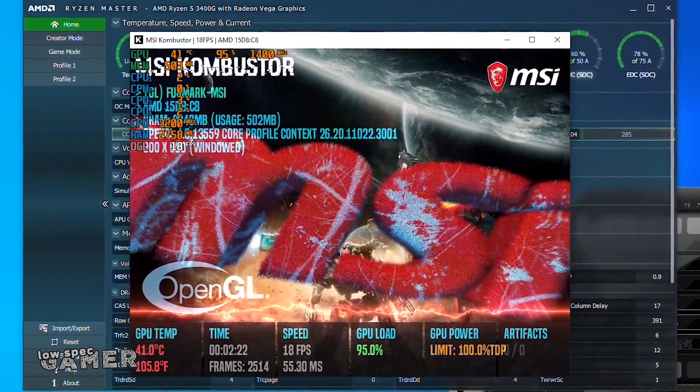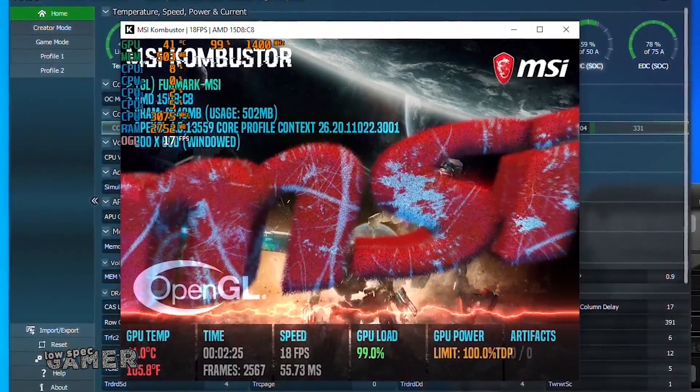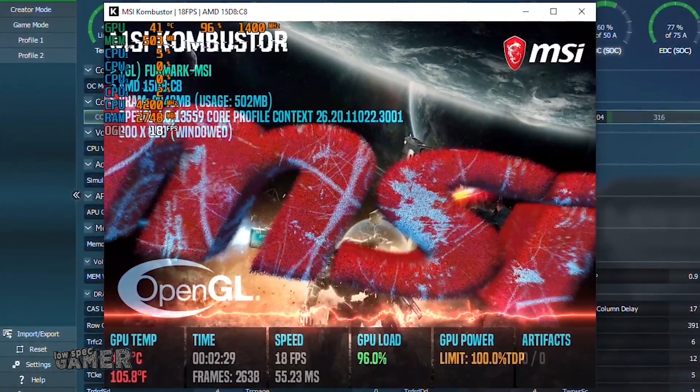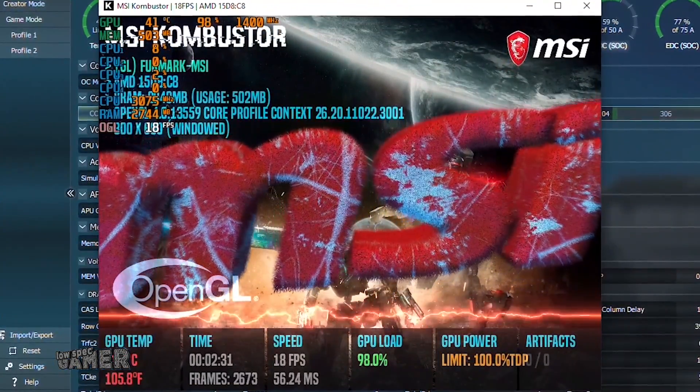For this one, the change to solder plus the new cooler provides excellent thermals — a GPU stress test barely bothers it, so there is definitely room for more gaming performance.